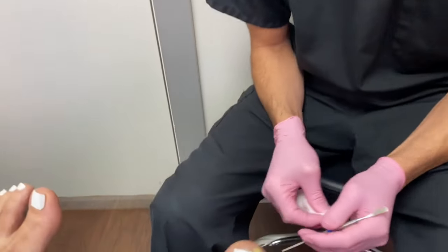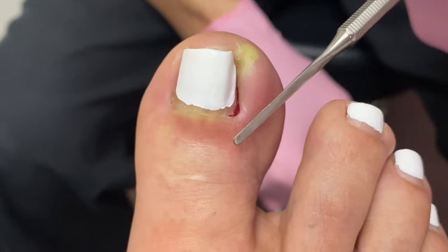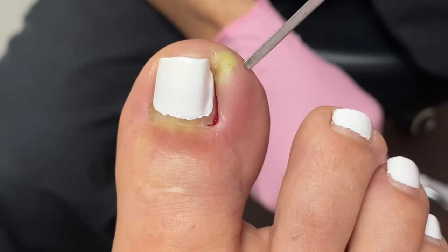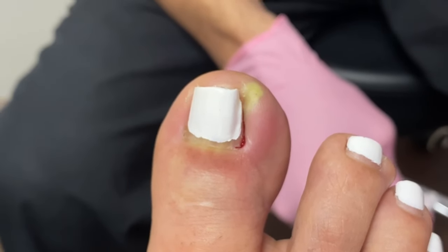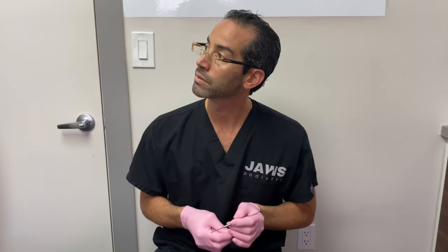Redness, pain, edema, pus — this is gonna be one big nail that's definitely in there. A husband is to my right. Any words before we commence? Go at it, let's go at it.